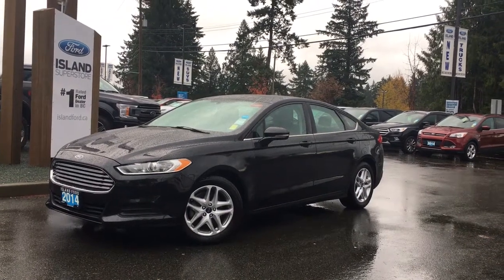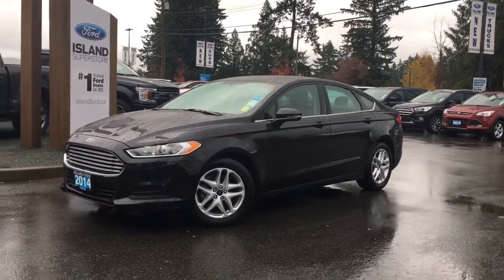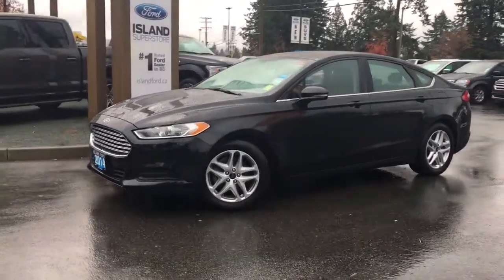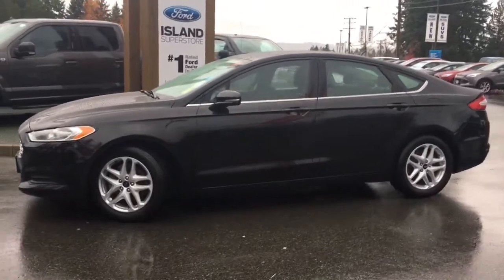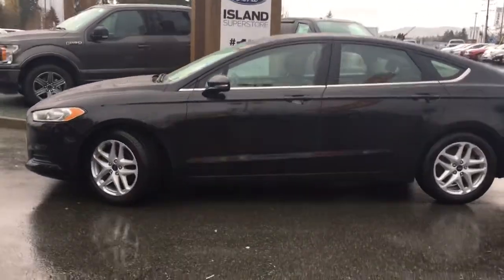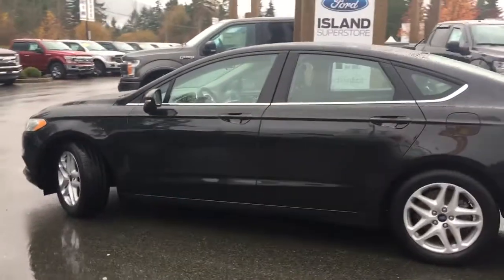Thanks for joining us today at Island Ford Superstore, located on North Cross Road in Duncan, B.C., off the Trans-Canada Highway. We're in the Cowichan Valley on Vancouver Island. Today we're looking at a 2014 Fusion SE in Tuxedo Black with black cloth interior, seating for five, four-door sedan, and it's a four-cylinder front-wheel drive.